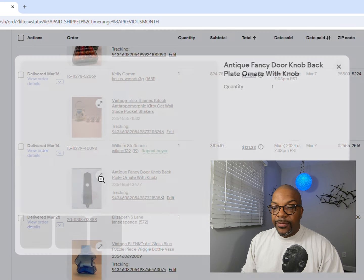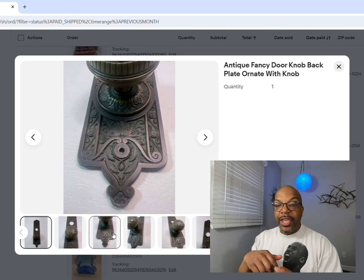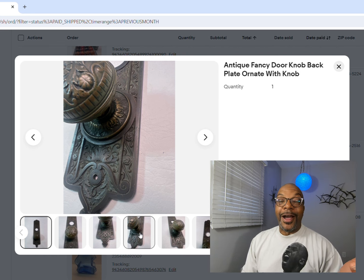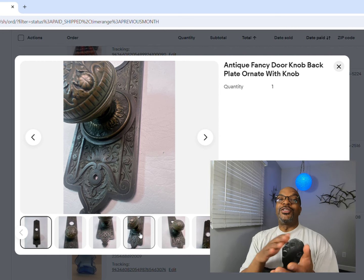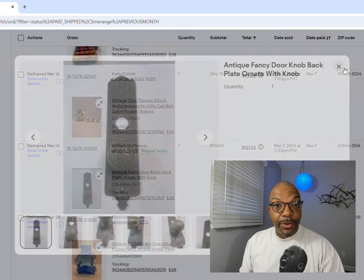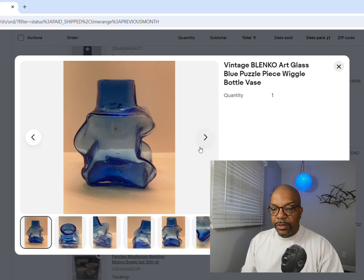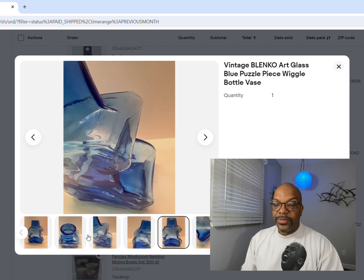Another piece of ornate hardware - a bigger door knob and plate, pulled right off a wall. Sometimes people use these for decoration in homes. I don't know what they'll do with it after they get it from me, but it's a good collectible to grab - $106.10. More Blenko - this was probably my favorite piece of Blenko that I sold this month - $129.05.